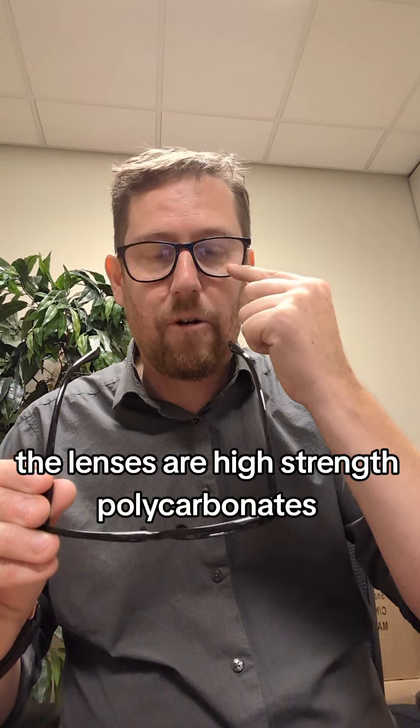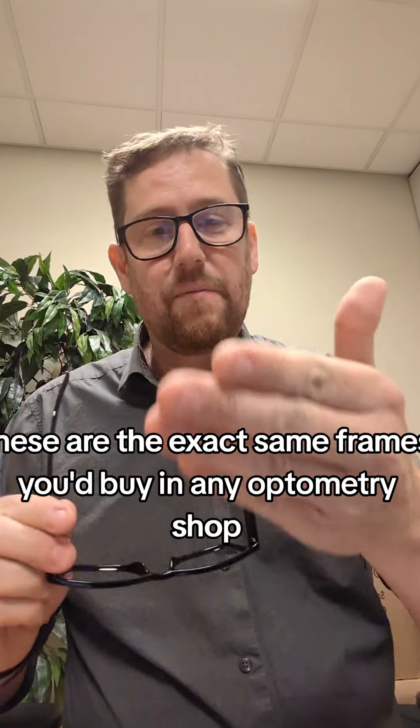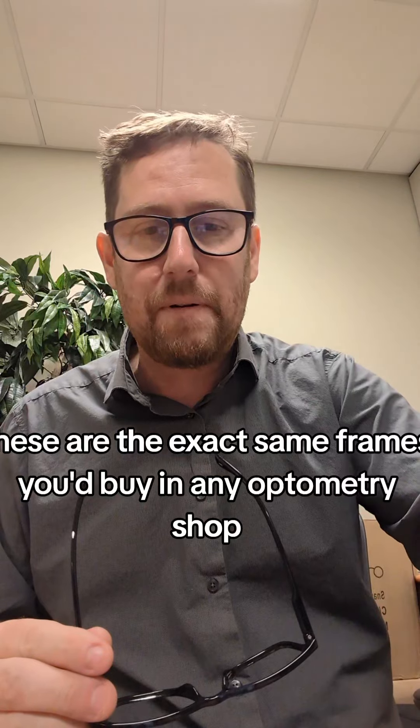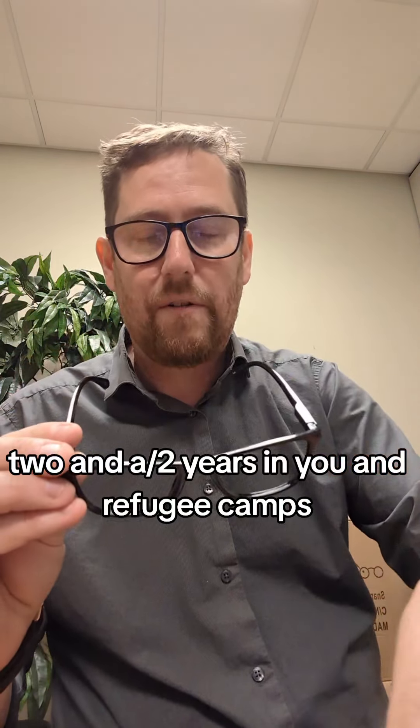The lenses are high-strength polycarbonate, and so are the frames. These are the exact same frames you'd buy in any optometry shop, and in the field they're lasting on average two and a half years in UN refugee camps.